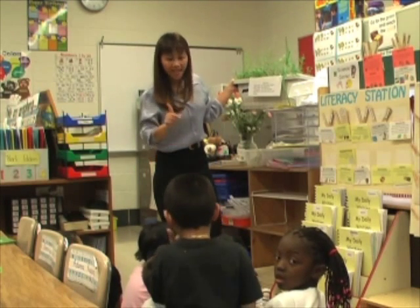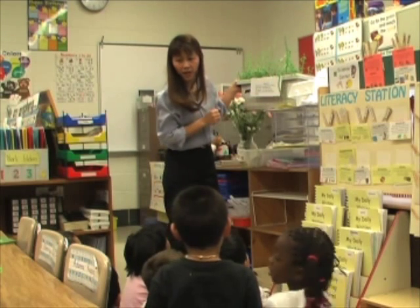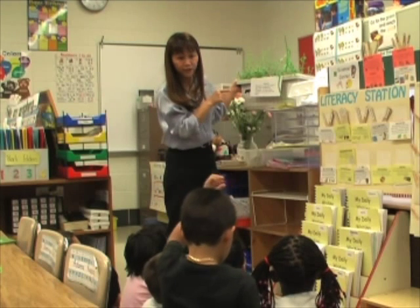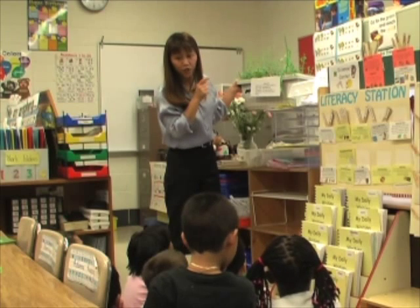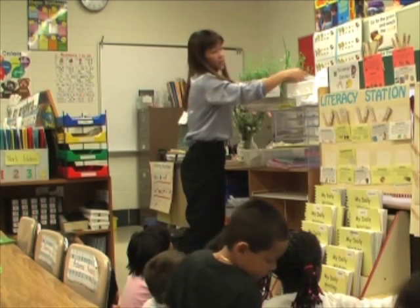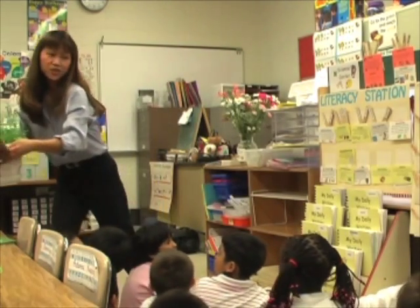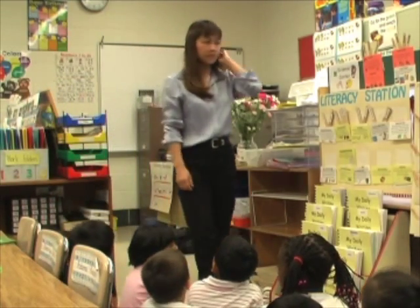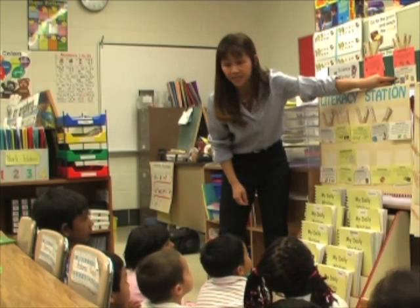Last week I let you taste the spring onions, but this week I want you to observe carefully. If you observe carefully, you'll find why you cannot eat them today — the spring onions are not safe to taste. But the spearmint is still safe to taste. You can also use your senses to smell.